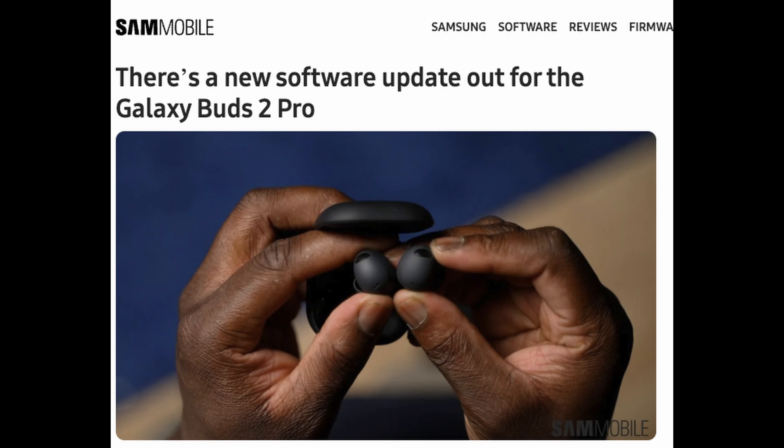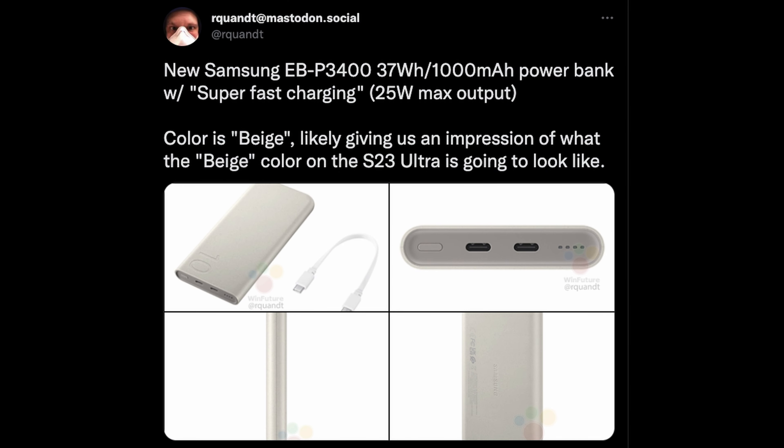We've got a bunch of stories. First story of the day is about the Galaxy Buds 2 Pro. There is an update out right now — go and grab it. The update doesn't really mention anything that it's updated except for bug fixes and things like that. So if you're having any issues with the Galaxy Buds 2 Pro, go out there and grab this update.